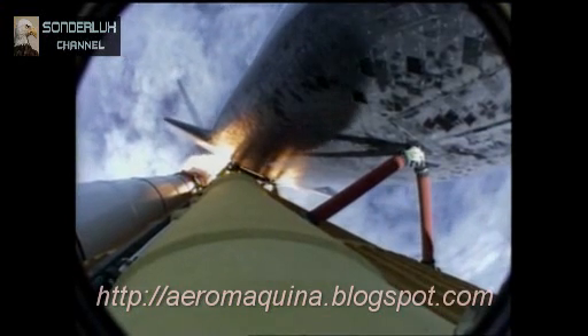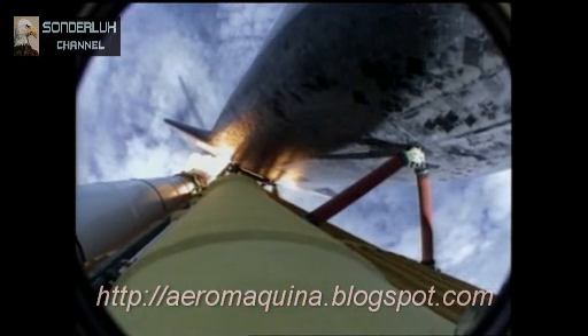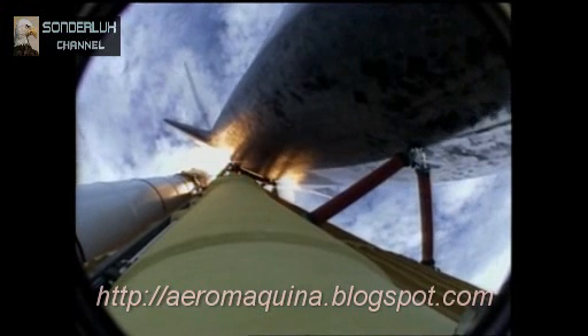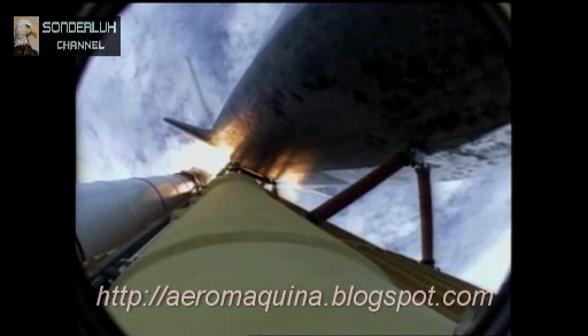Engines now revving up, standing by for the throttle-up call. Atlantis, go at throttle up, no action DPDT. Go at throttle up, no action on DPDT.